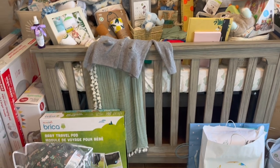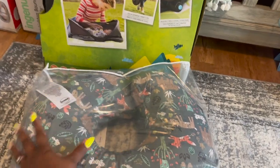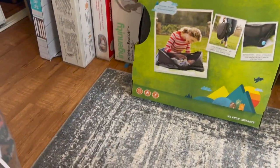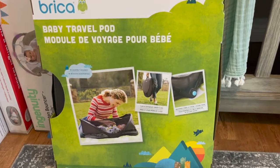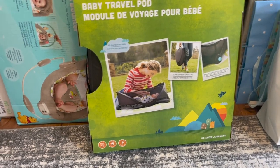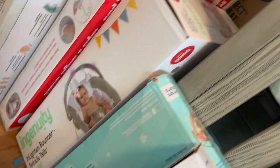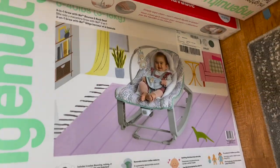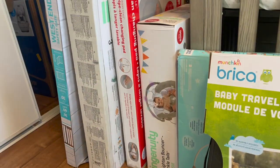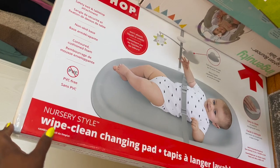Now I'm going to get into some of the bigger items. We did get our crib, which is gorgeous — it's from Target. We got the Boppy feeding pillow, I think that one's from Amazon. We got this beautiful travel pod for the baby — we love to travel and take road trips so that will be very handy. We did get a couple bouncers: a cute little Winnie the Pooh one, one with lights on it, and another bouncer slash rocking chair. Some of these will probably go to grandparents' house.